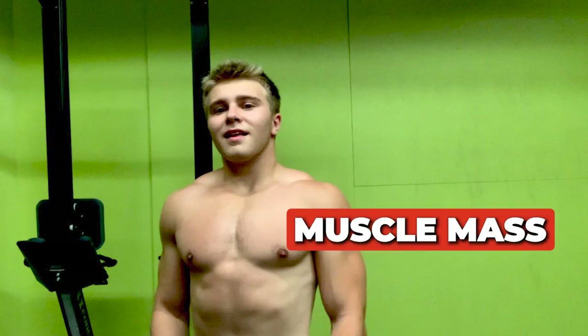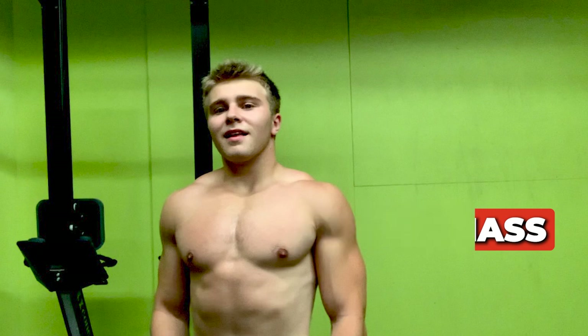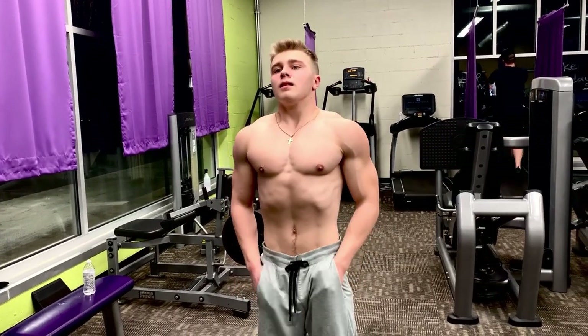If you don't know what a calorie surplus is, it's simply taking in more calories than you burn, resulting in gaining weight — hopefully the majority being muscle mass. The single goal of a bulk is to pack on as much muscle mass as possible while minimizing fat gain. In this video, I will tell you every single thing you should be doing on a bulk related to diet, exercise, and everything in between.